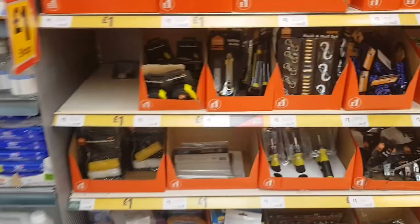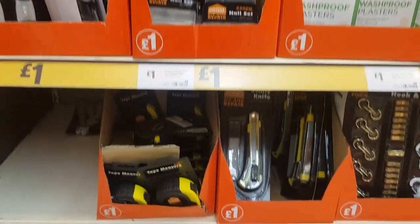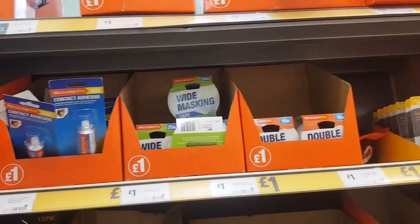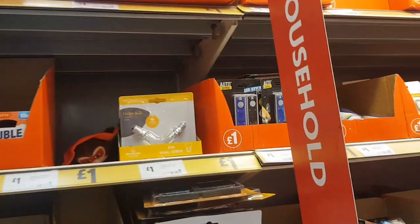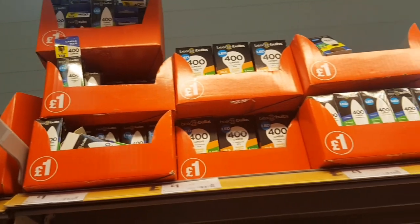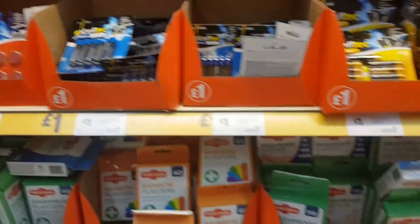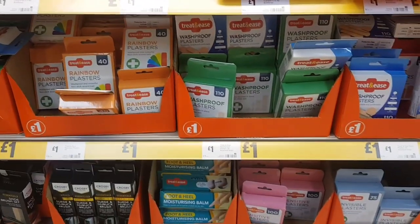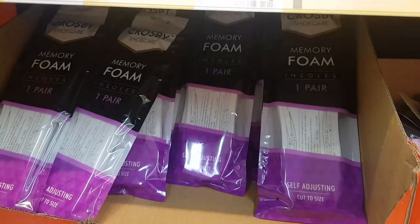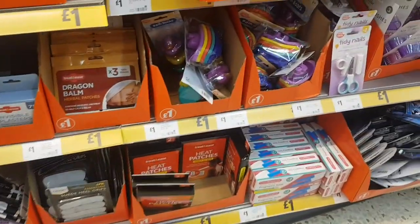Let me just look over the other side — this is the other pound section. Tape measure. I like to look in these little bits because I do need a plug for our bath and some bulbs actually — that's reminding me. You do remember things when you're looking in little sections like this. They sell batteries as well and plasters. Some bits for your feet — oh they're insoles and you can cut them to your own size. Heat patches too.